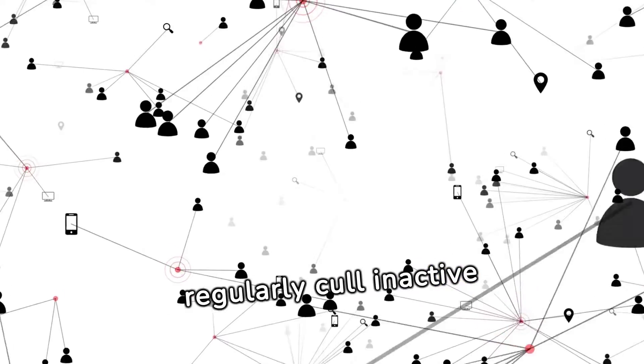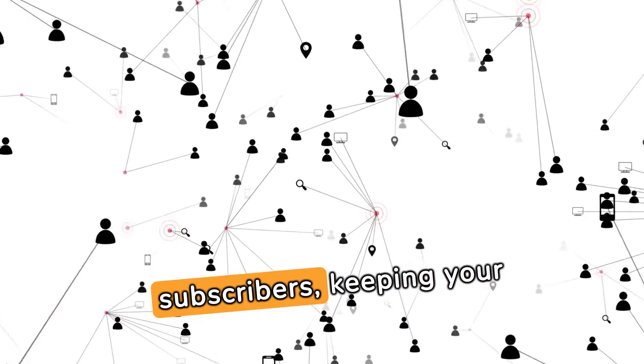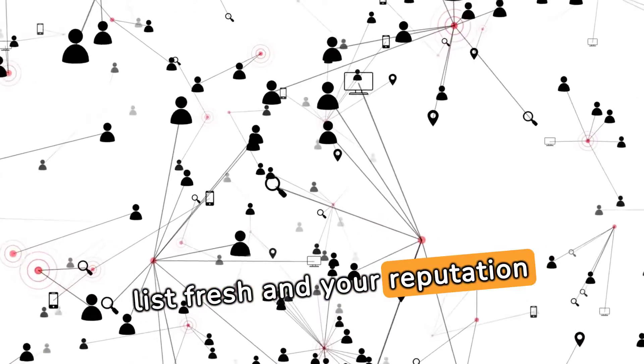To dodge the spam folder, regularly cull inactive subscribers, keeping your list fresh and your reputation intact.